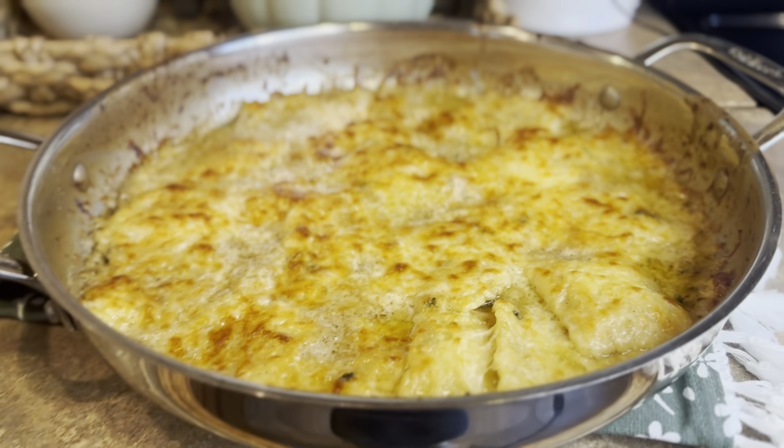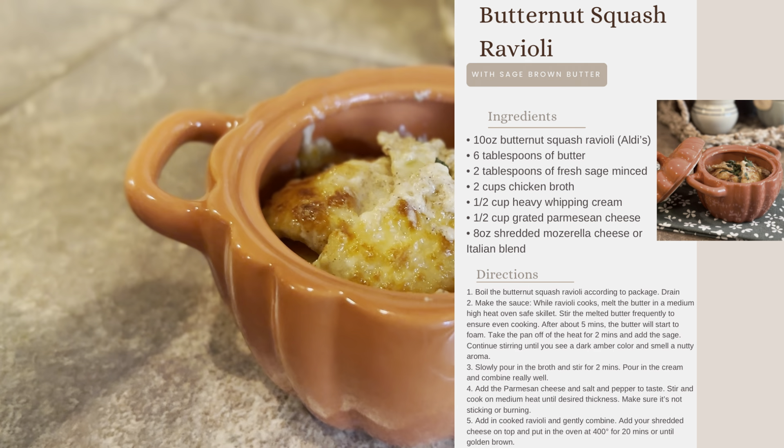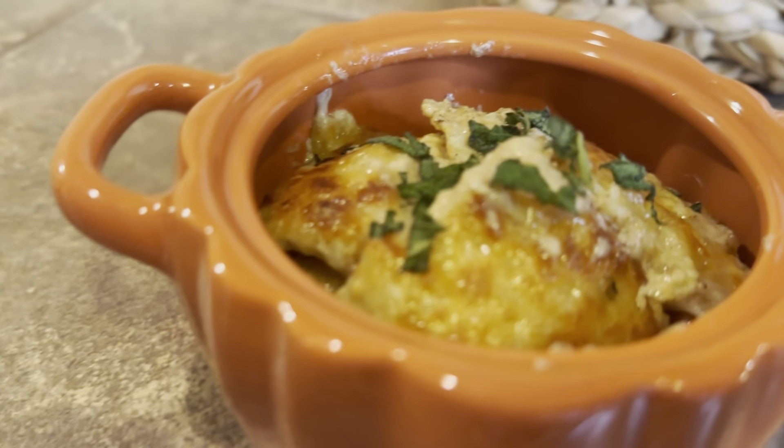Y'all, it looked amazing — the smell, everything. It was just a 10 out of 10. And I'm going to show y'all just how good it was when I first tried it in this clip.